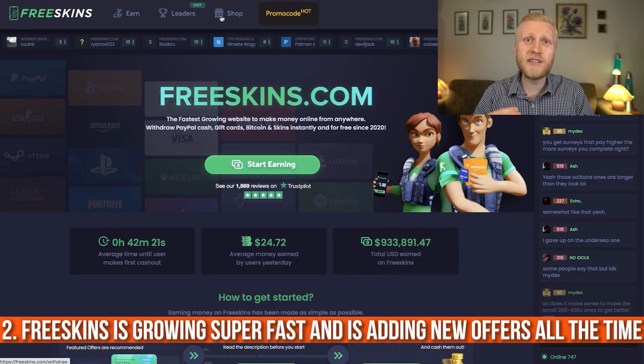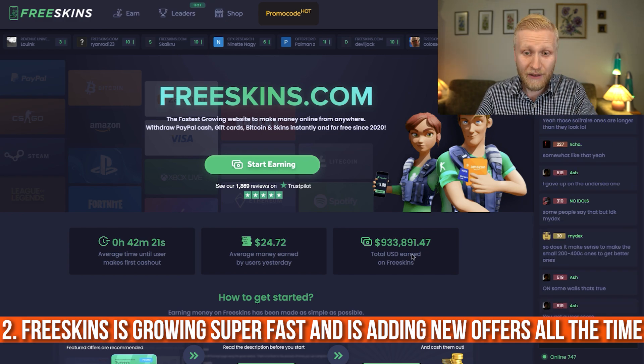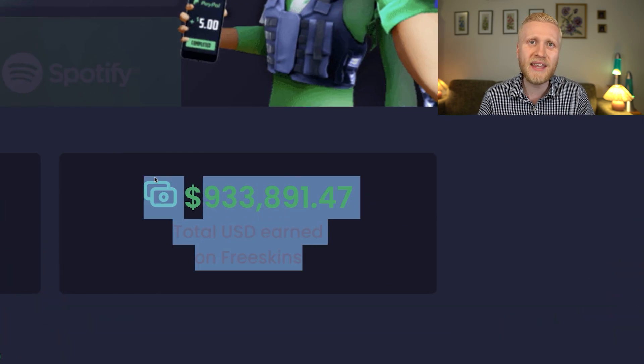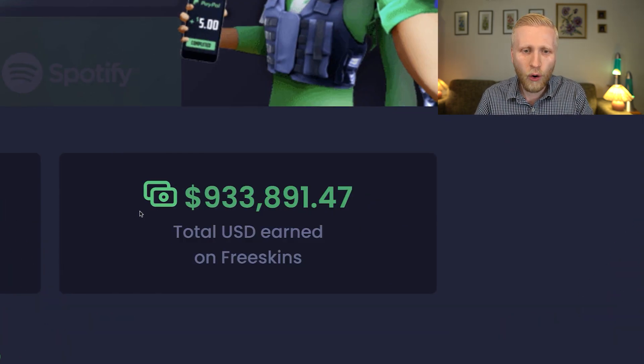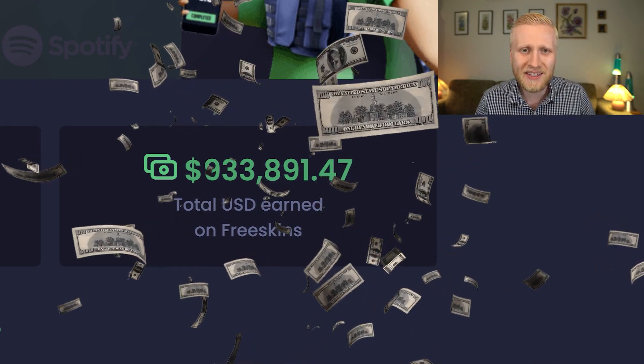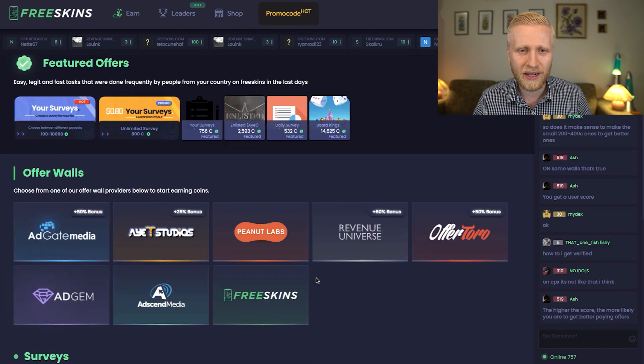Second, FreeSkins is growing super fast and they're adding new offers all the time. If you've visited their website before, you can see that the number showing how much money they've paid to users is growing constantly — soon they'll have paid more than one million dollars total. They're regularly adding more offers in the earn section.